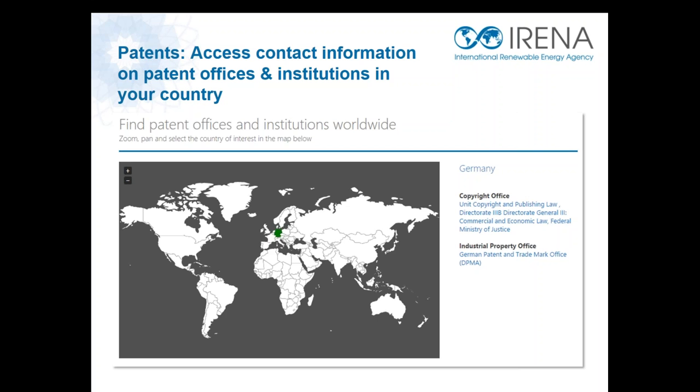Via interactive maps, users can easily identify the patent filing offices for each country and access useful links from our partners, WIPO and EPO. With that, I would like to hand over to my colleague Alessandra, who will go into detail on how you can use the INSPIRE platform.